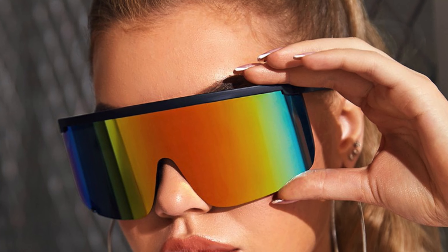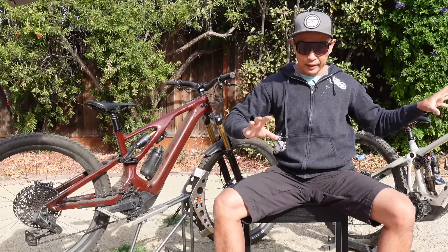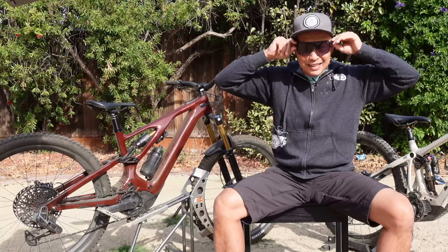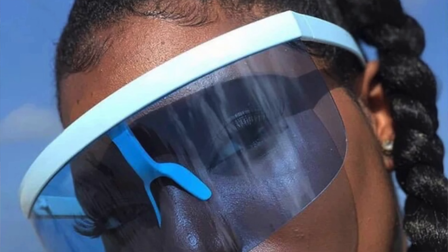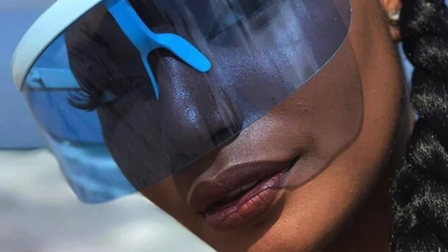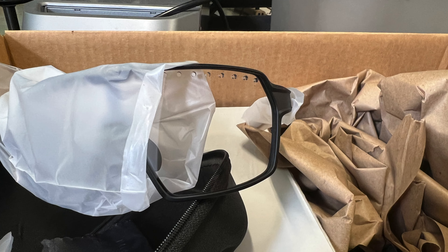The next evolution is goggle-style shades — they wear like goggles in that you can't really see them on your face, and that's the greatest benefit. If the equipment disappears into the ride, that's the gold standard in mountain biking. These do a very good job — the frame is invisible, just big enough without being too big. You see some folks with goggle shades that are enormous and they look like clowns, but these nail the balance. They also have good ventilation holes.